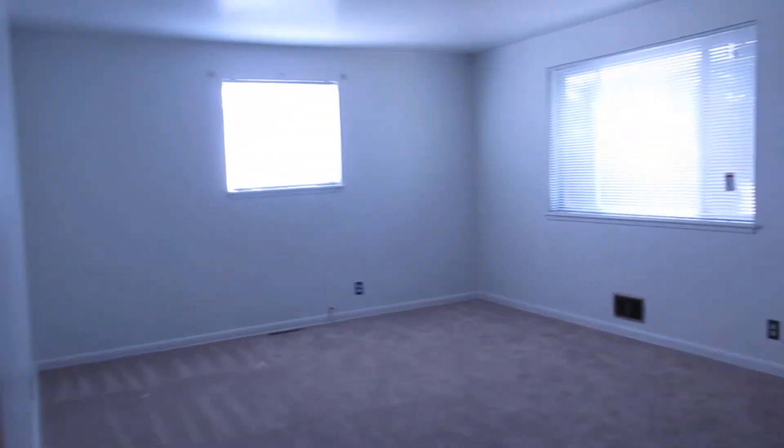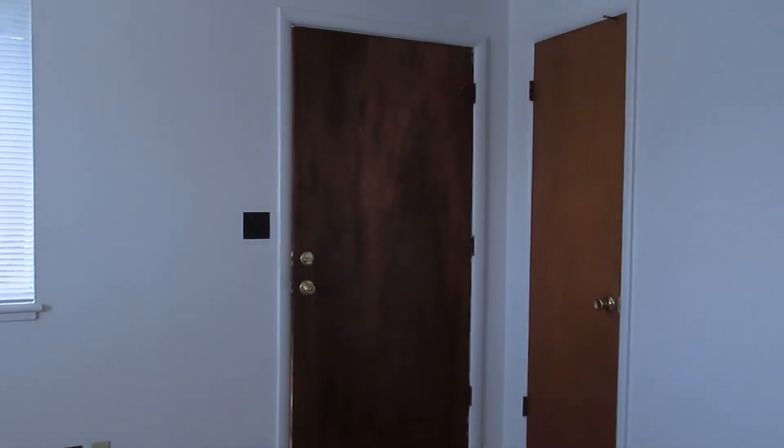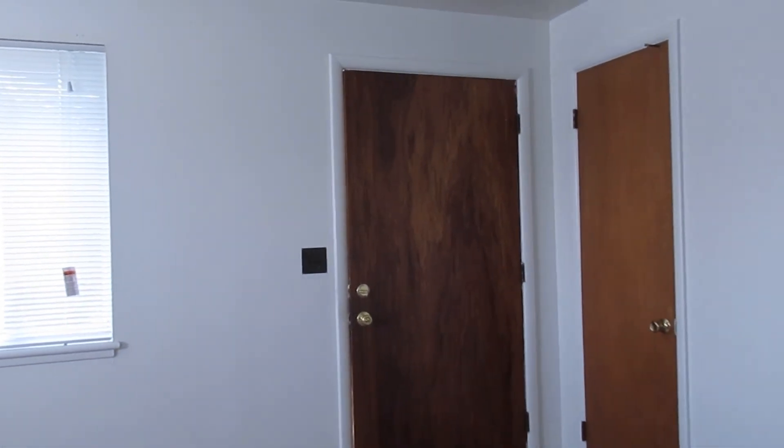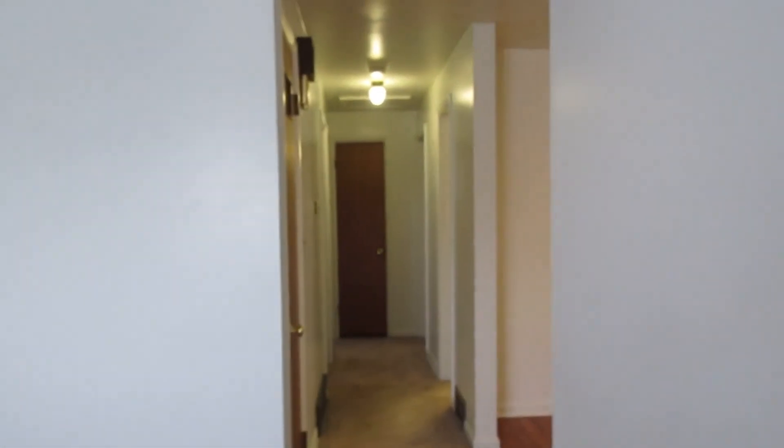That is everything in this home — a three bedroom, two bath with new carpet located in Commerce City. We would love to show you this home. If you're interested please give us a call at 303-255-1990 extension 8, or you can also find us online at rentgrace.com.